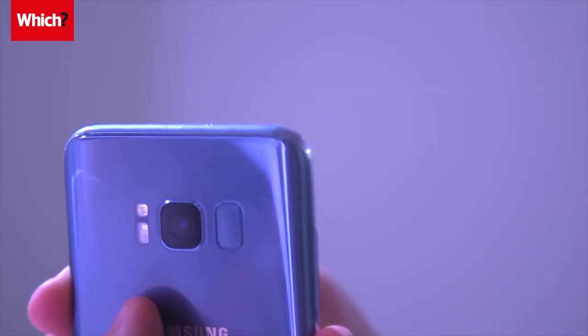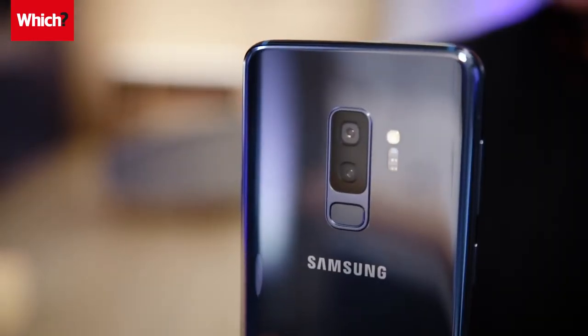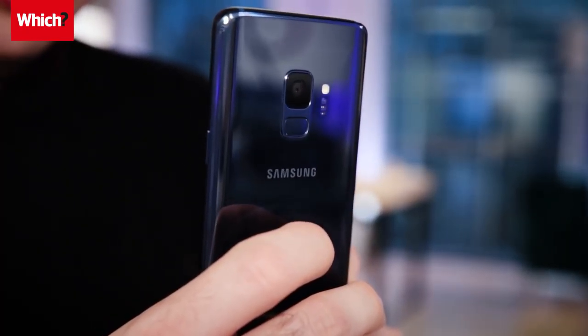The S8's fingerprint scanner was next to the camera, which made it easy to smudge the lens. Samsung has responded by moving it under the lens on the new models, which will hopefully make it easier to reach.